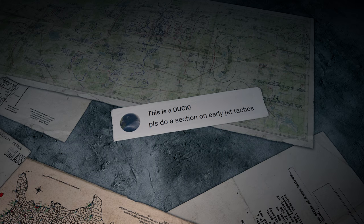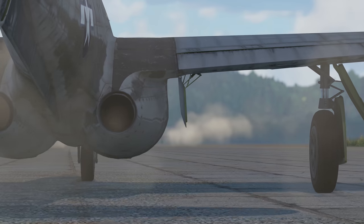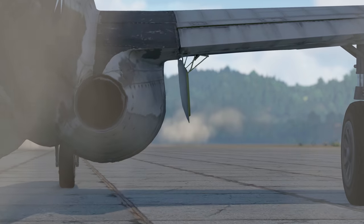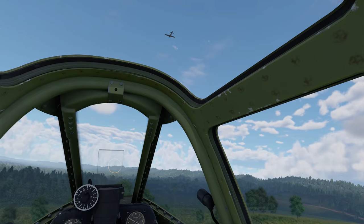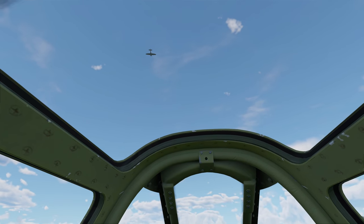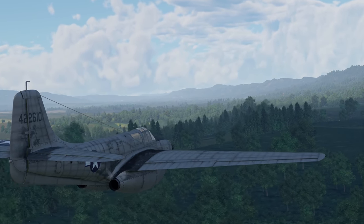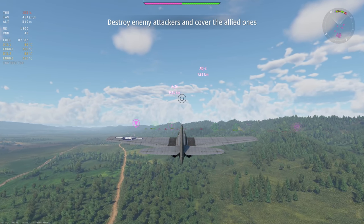'This is a Duck' writes: 'Please do a section on early jet tactics.' It's too small of a topic for a separate section, but we're happy to give some advice right now. Most early jets have one distinct feature — very low dynamics. Right after take-off, late piston-engined machines can easily out-speed and out-climb them. Which means you shouldn't try to gain altitude before you gain some speed. Fly level for a while first, and then start lifting your nose slowly up to around 10 degrees.